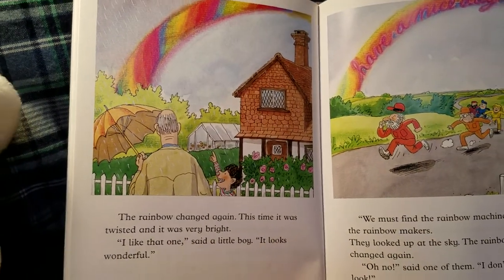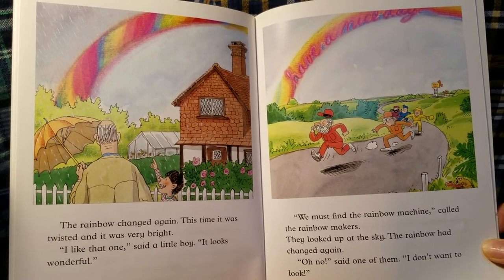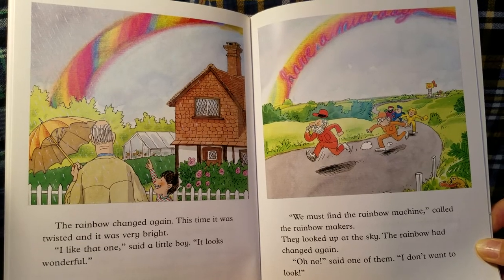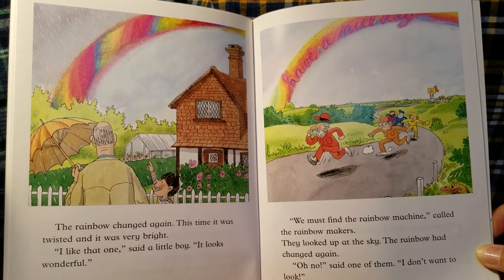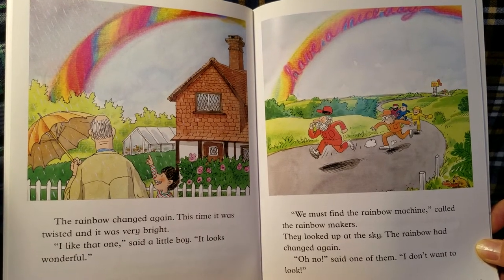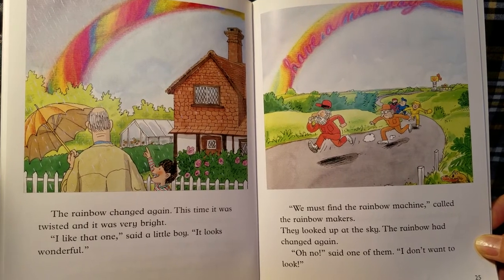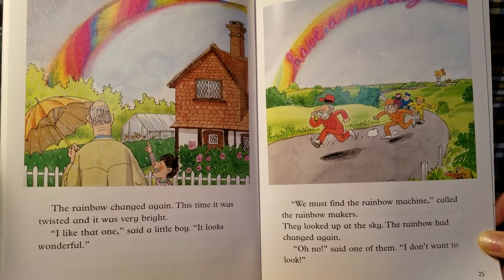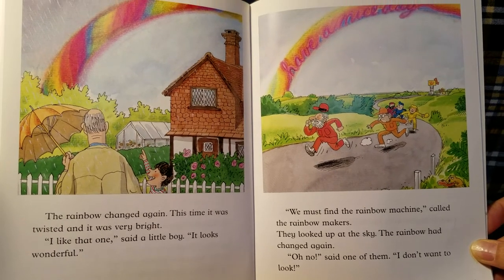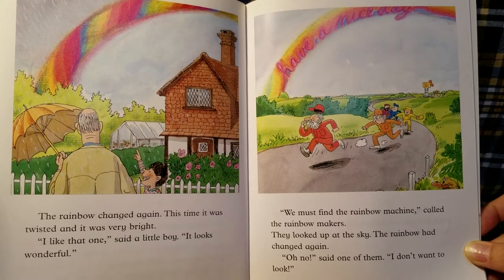The rainbow changed again. This time it was twisted and it was very bright. "I like that one!" said the little boy. "It looks wonderful!" "We must find the rainbow machine!" called the rainbow makers. They looked up at the sky — the rainbow had changed again. "Oh no!" said one of them. "I don't want to look!"